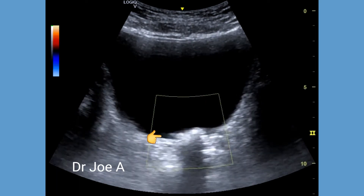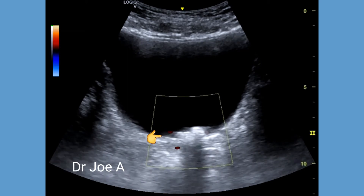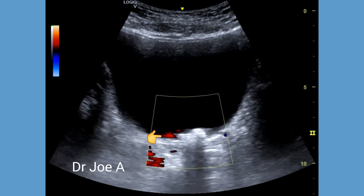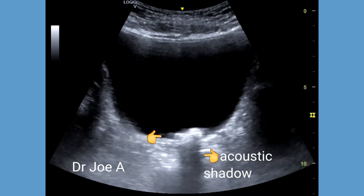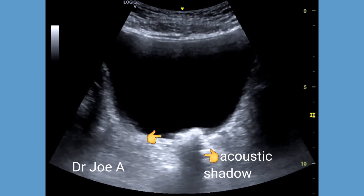Color Doppler may show the twinkling artifact sign, which helps confirm bladder calculi. In this case, the twinkling sign was absent. It must be noted that the twinkling sign is not always present in color Doppler of renal or bladder calculi.